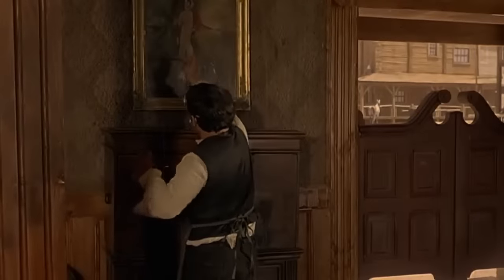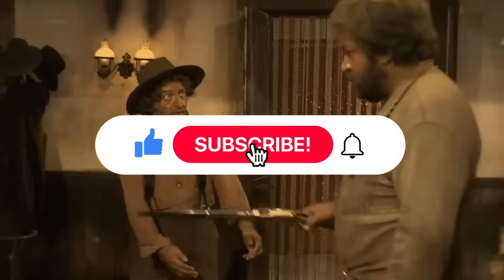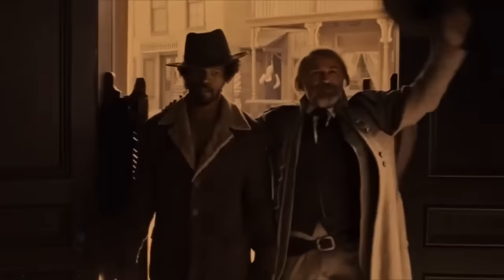What do you think of the video? Let us know in the comment section below. If you enjoyed this video, be sure to give it a like and hit that subscribe button before you go. Thanks for watching.